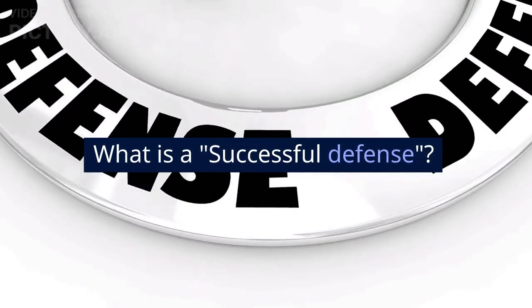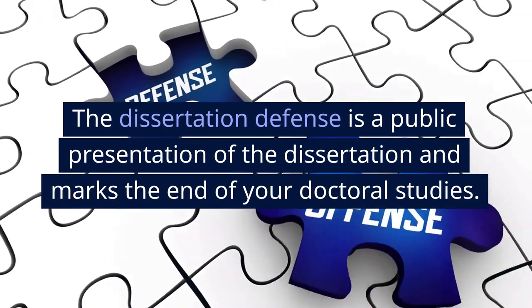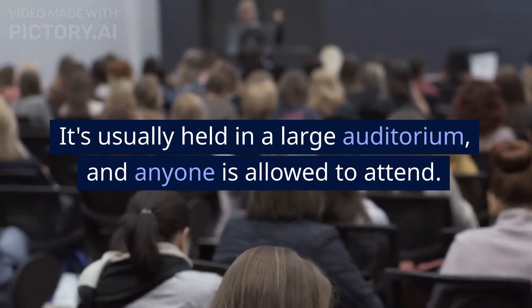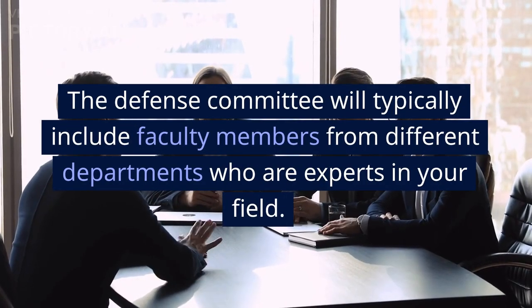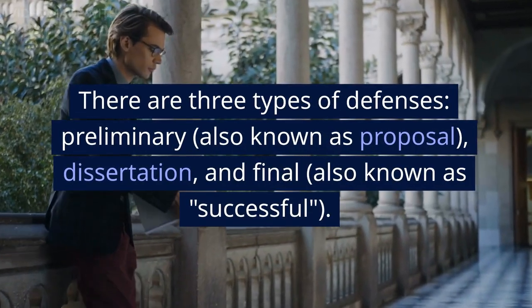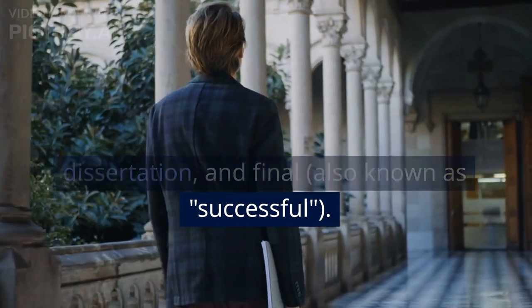What is a successful defense? The dissertation defense is a public presentation of the dissertation and marks the end of your doctoral studies. It's usually held in a large auditorium and anyone is allowed to attend. The defense committee typically includes faculty members from different departments who are experts in your field. There are three types of defenses: preliminary (also known as proposal), dissertation, and final (also known as successful).